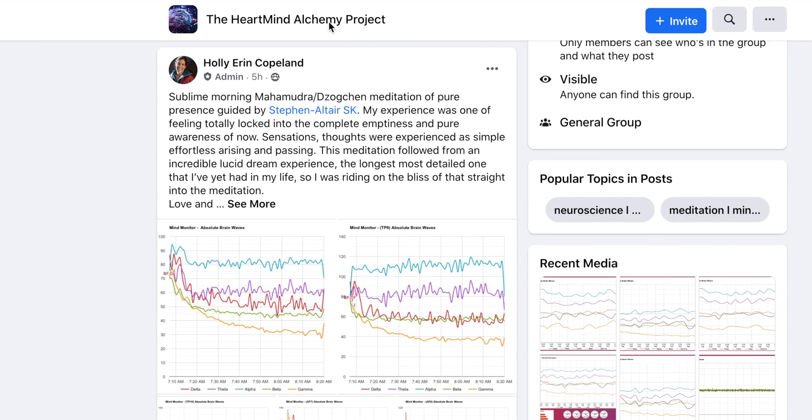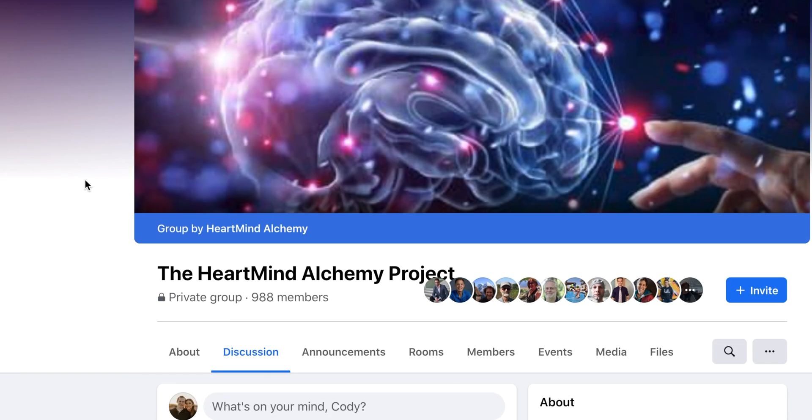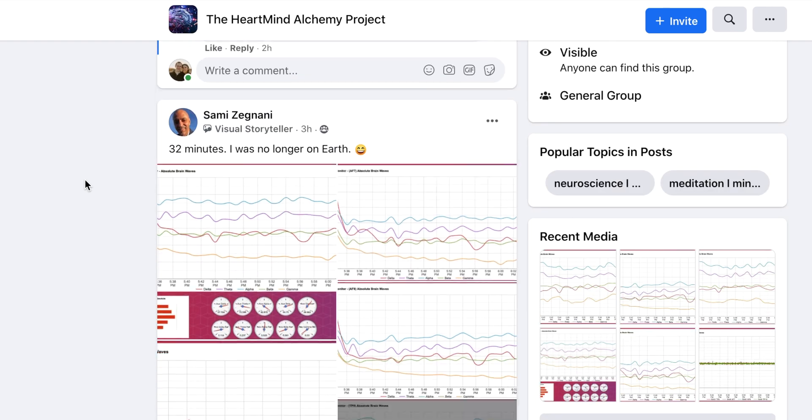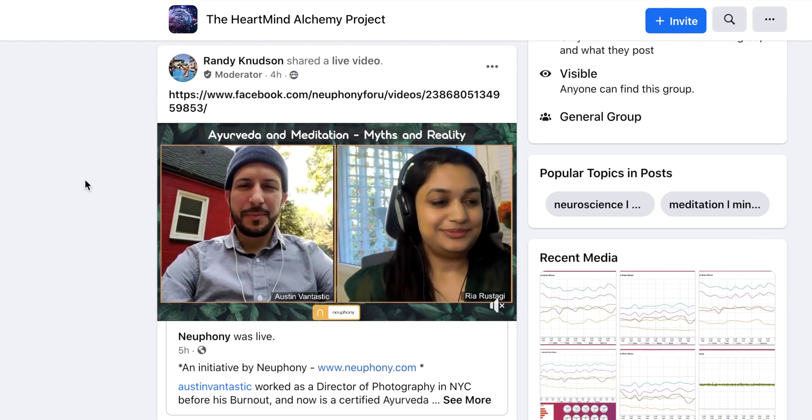That's it for today. I hope you enjoyed the video. Make sure to subscribe and click the bell so you get notifications when I upload new content. Thanks so much for your support with Tech for Psych. I hope that was inspiring — we've got a lot more to figure out. There are many meditators out there with unique brainwave patterns, so be sure to check out the HeartMind Alchemy Project on Facebook, share your graphs and Mind Monitor heat maps, and we'll see you there.